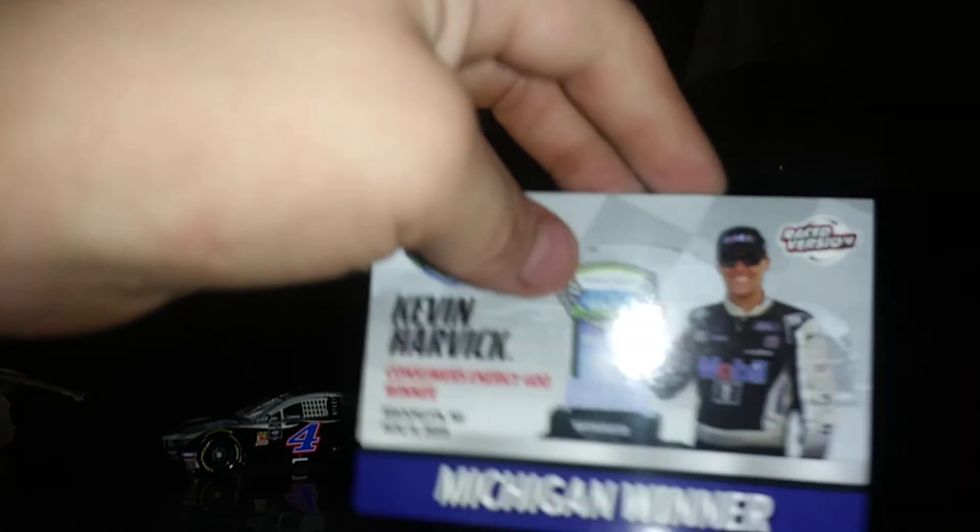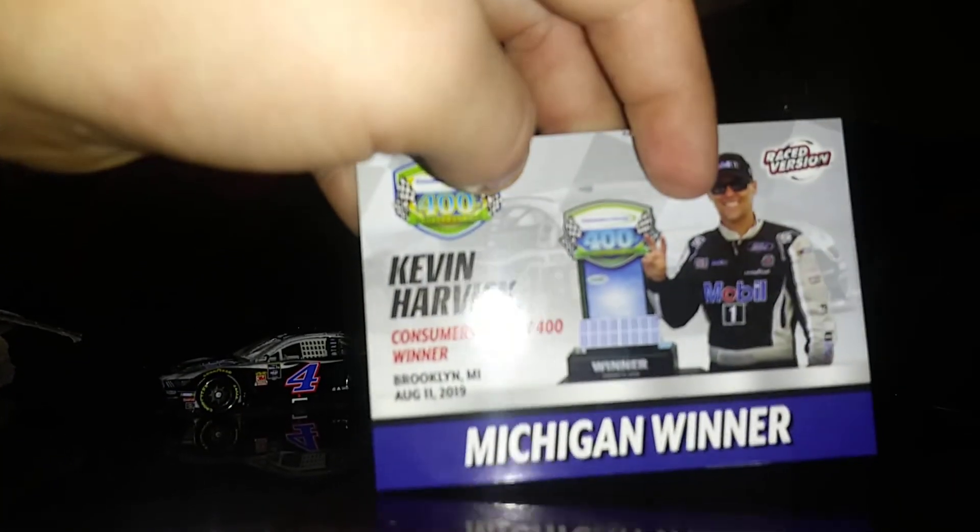Now let's get the Harvick car out of the package. Here is the Harvick raced version 2019. The car is good. It doesn't really look like a raced version that much, or else Harvick kept the car clean. Normal big spoiler. Looks like the detail has gotten better on the cars. I like the four — throwback to his other car. Nice car. So let's focus on the card: Michigan winner, Consumers Energy 400 winner, Brooklyn, Michigan, August 11th, 2019. It has date, time of race, start position, total laps, number of cautions, laps led by leader, and margin of victory.